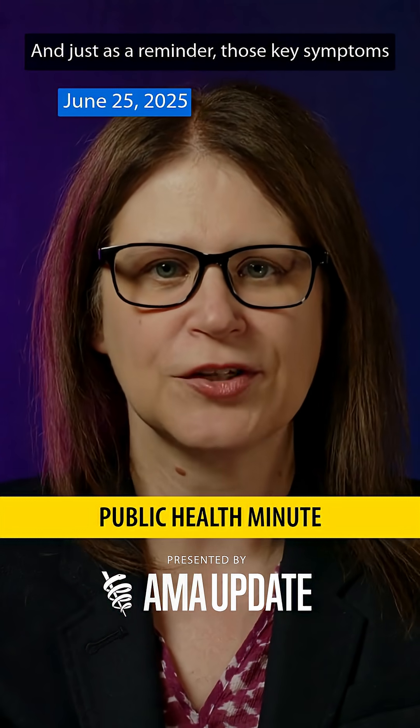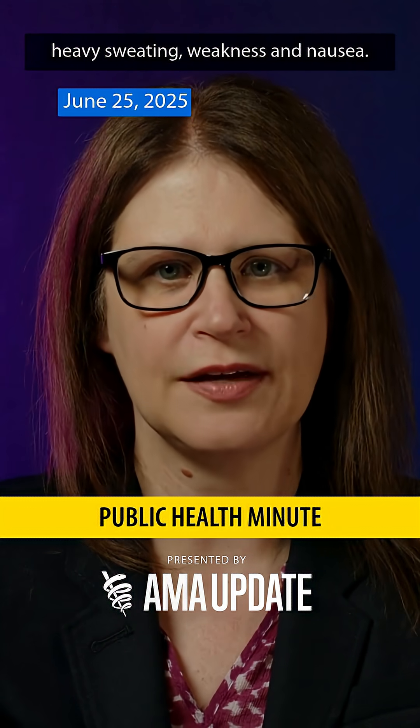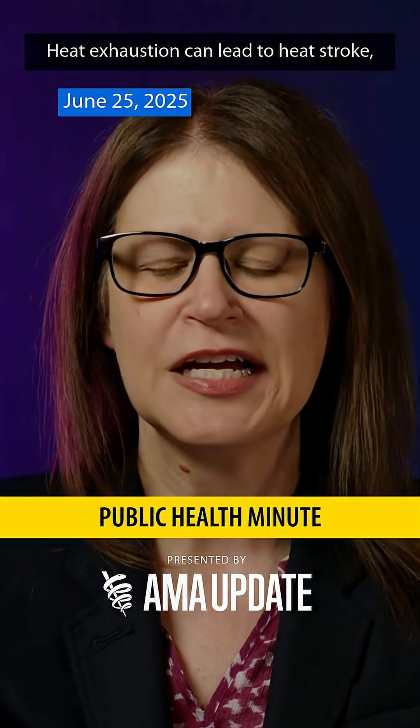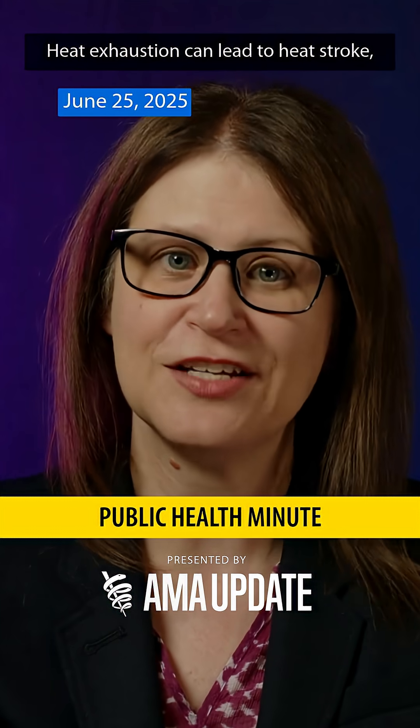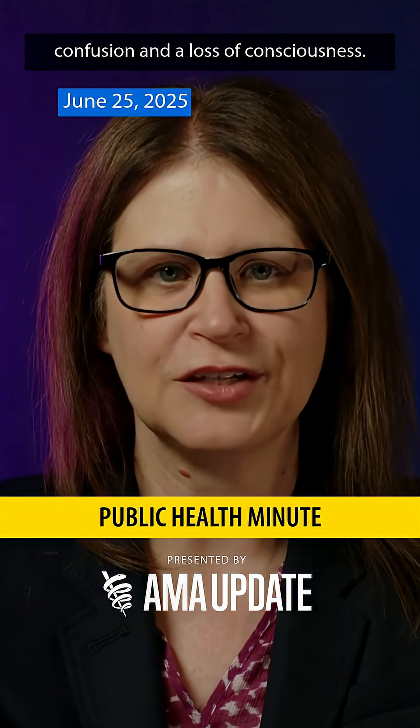As a reminder, those key symptoms of heat exhaustion include dizziness, thirst, heavy sweating, weakness, and nausea. Heat exhaustion can lead to heat stroke, and those symptoms include dizziness, confusion, and a loss of consciousness.